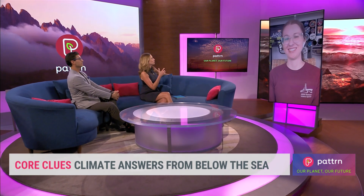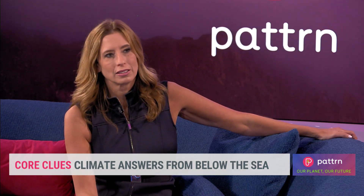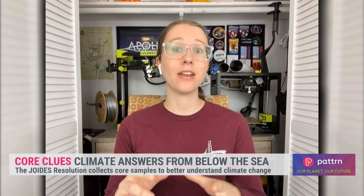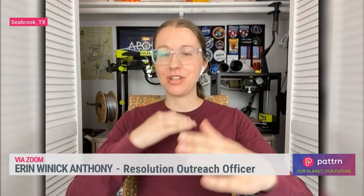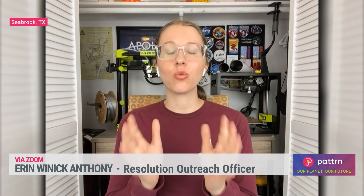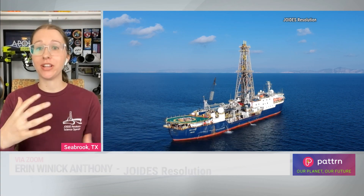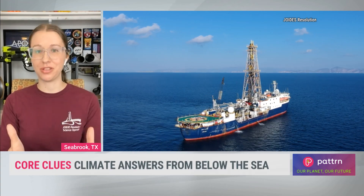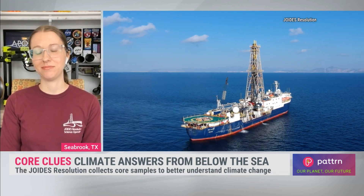So why drill under the ocean rather than on land? The ocean really preserves Earth history better than if it was on land. Those different layers of sediment and things that get deposited down there just create an incredible record of our ocean circulation, our chemistry, and so many different aspects of things that are influenced by climate change.